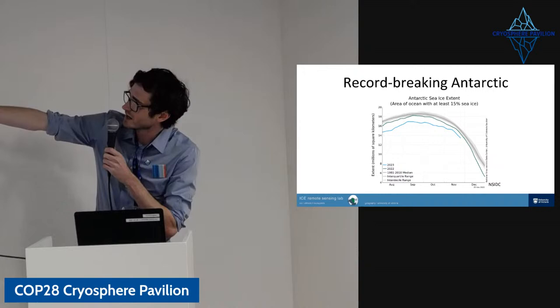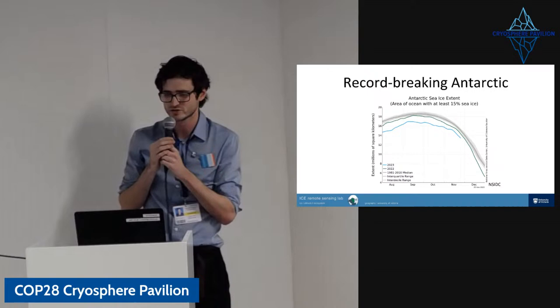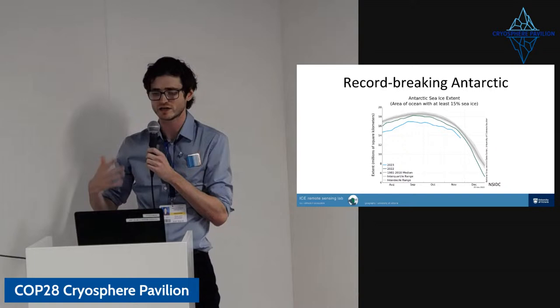We're also now seeing changes in the Antarctic — really stark changes. Until just a few years ago, Antarctic sea ice was considered relatively stable or even possibly increasing. But in recent years, we've seen quite a sharp decline. And particularly 2023 has been a record-breaking year for Antarctic sea ice. Looking at this graph, you can see the extent is really dramatically low this year, and it seems like Antarctic sea ice might have reached a new kind of state. There's a lot of research going into that right now.